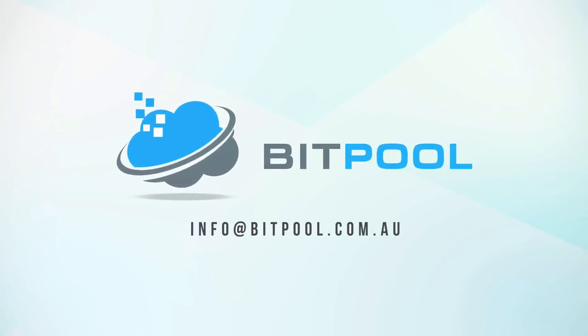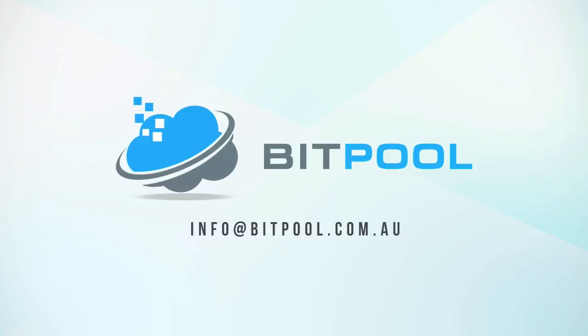For further information on how Bitpool can be used for data collection in your building operations, send an email to info@bitpool.com.au.